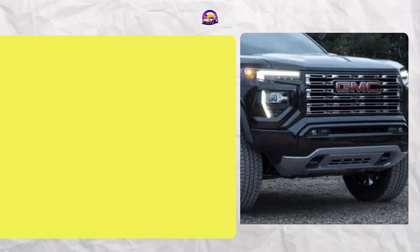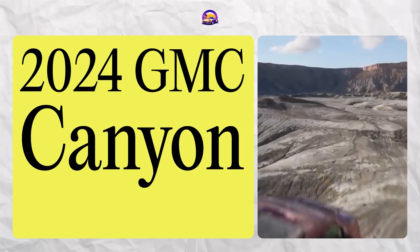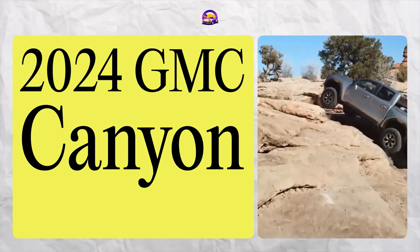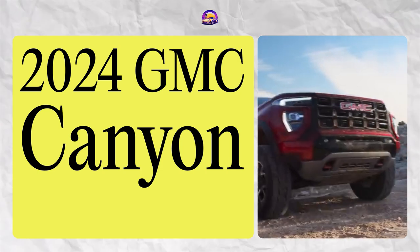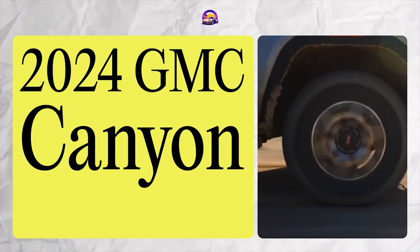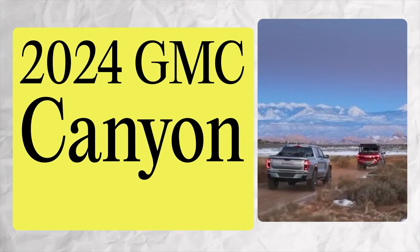Moving on to the 2024 GMC Canyon. Starting at around $37,000, it shares much of its DNA with the Chevy Colorado but caters to a more upscale market. The high-end AT4X AEV and Denali trims offer a blend of off-road readiness and ultimate luxury. It's a great choice for those who prefer a more premium experience in the midsize truck segment.